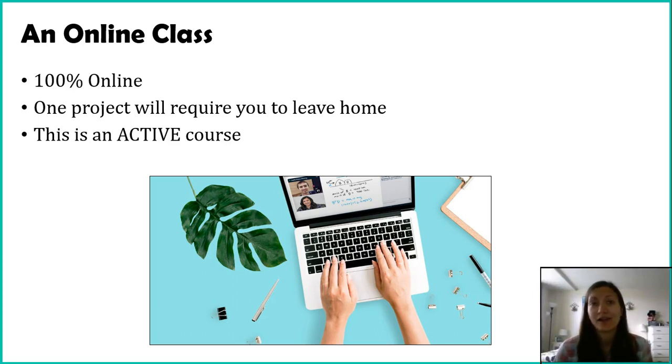The sources you'll use include the EPA website, the United Nations, and the Montgomery County Department of Waste — I'll explain in another video how to find those sources. Now, this class is 100% online: tests are online, you don't need them proctored, you don't need to go to the library or assessment center. With that said, there is one project that does require you to leave your home — it doesn't mean you need to come to campus; it's usually doing something in your community. It will be very flexible about days and times.